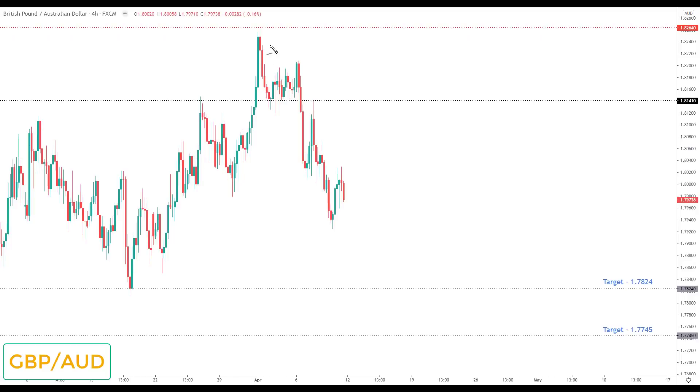GBP/AUD is structured to the downside going into next week, so I do favor short positions. Any correction back towards 1.81410 would be viewed as the opportunity to look for bearish reversals down to the next key support at 1.7824.